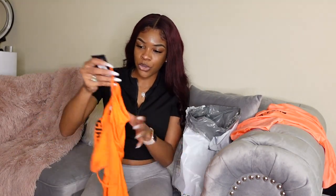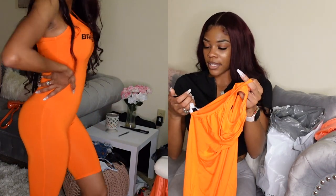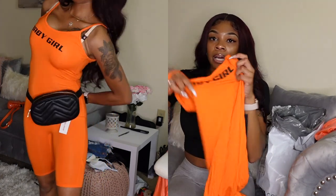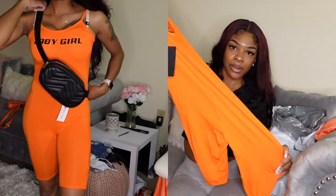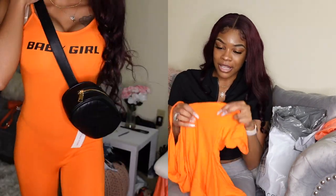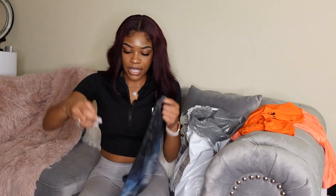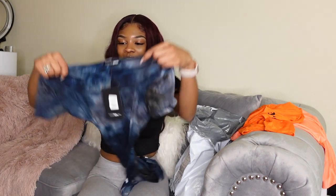The next thing is also in orange — it says 'Baby Girl' on it. This one is an extra small. It's extremely thin — I'm going to have to wear a black thong because the writing is black and you can see right through the material. The material is definitely cheap but it is very stretchy, which is why I got it in an extra small.